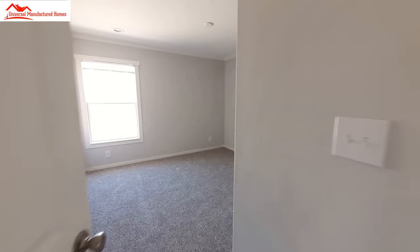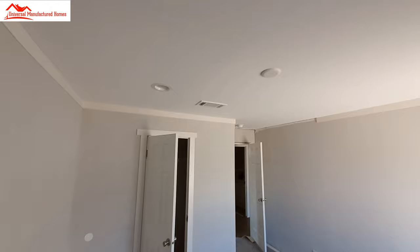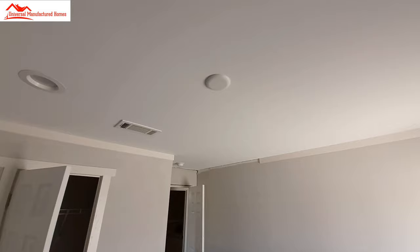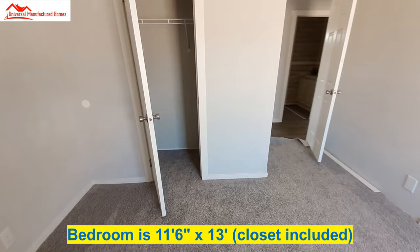The third guest bedroom. This one looks like there's even a fixture so you can put a ceiling fan in here. I didn't notice if the others had a fixture or not, but it would be kind of nice if they did.